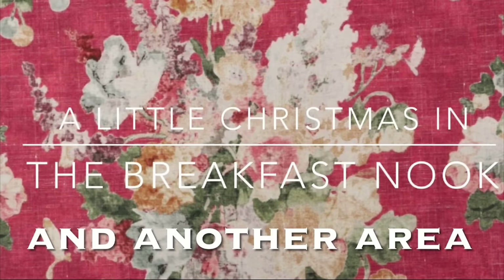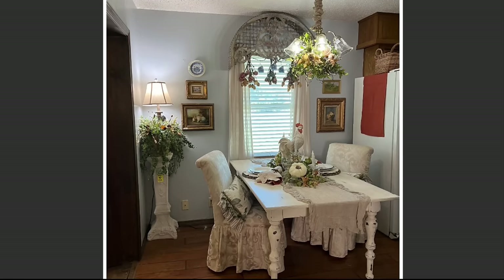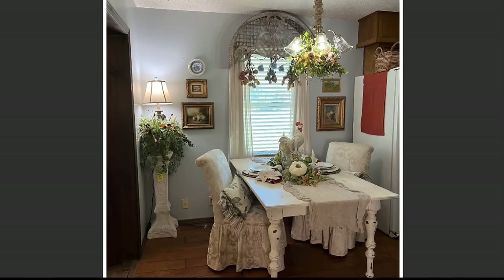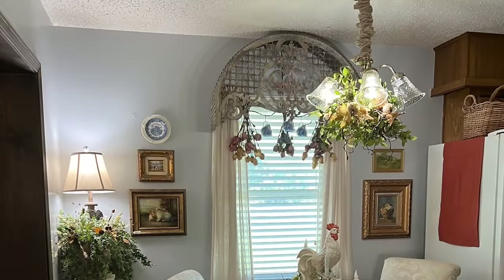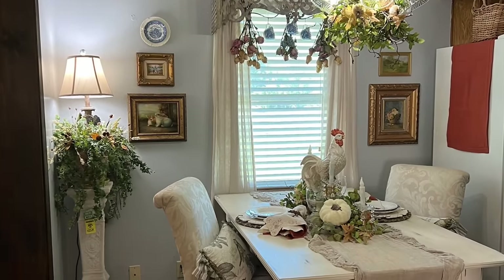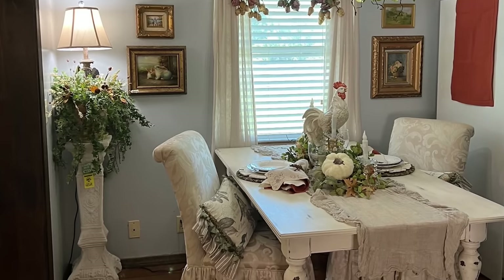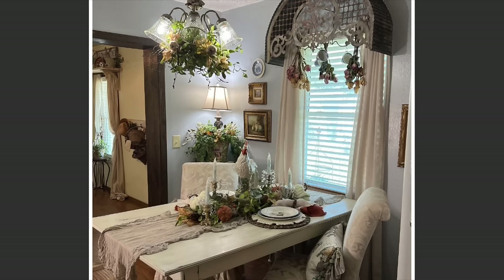First we're going to take a look back at the breakfast nook as it was decorated in the fall. I used mostly neutrals with just a few touches of autumn colors and I really enjoyed that. This year I've been decorating for Christmas in a neutral palette which I'm absolutely loving. However, I wanted to add color to the breakfast nook and kitchen area, and I'm really glad that I did — we'll have a look at that in a moment.